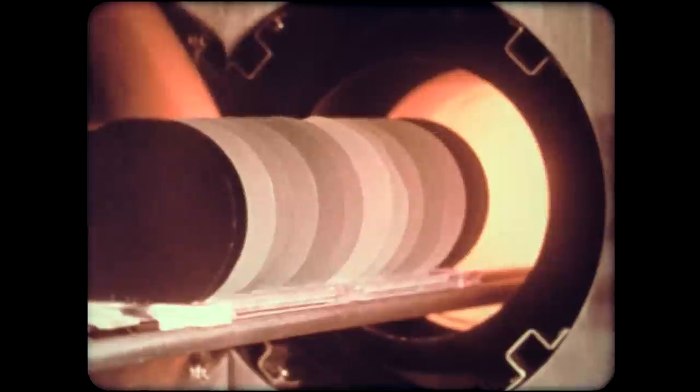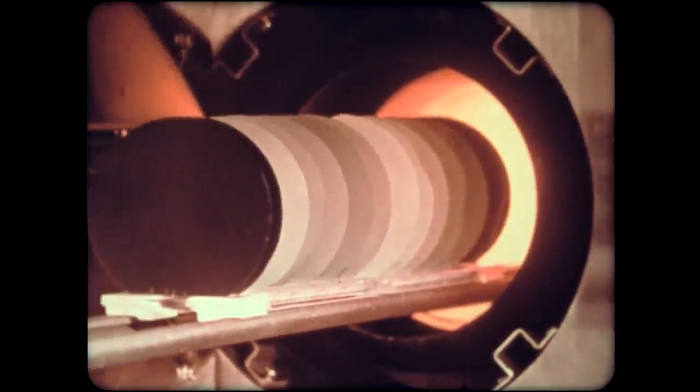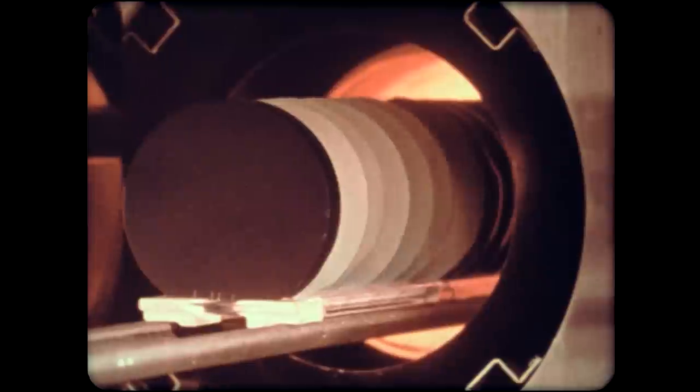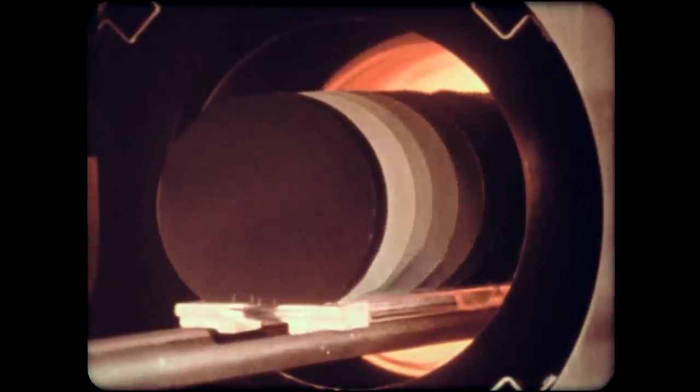Oxidation — the growth of silicon dioxide on the surface of the wafer — takes place in ovens heated to more than 1,000 degrees centigrade. The temperature is controlled to an accuracy of better than one degree, and a computer supervises the entire procedure.